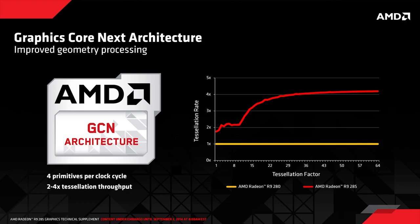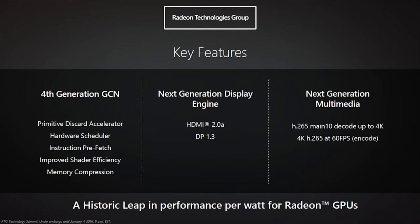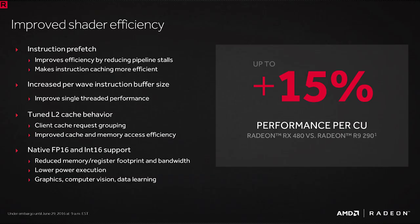I don't have a 2048 stream processor Tonga-based card, so let's turn our attention over to GCN 1.3, known to all as Polaris. Besides the obvious benefits of moving to a 14nm FinFET process, Polaris 10 saw a number of improvements over previous generations of GCN. Since inception, GCN has had some issues keeping all of the shaders in a CU busy, which has led to some performance inefficiencies. AMD made a handful of changes in GCN 1.3 to improve overall shader efficiency.